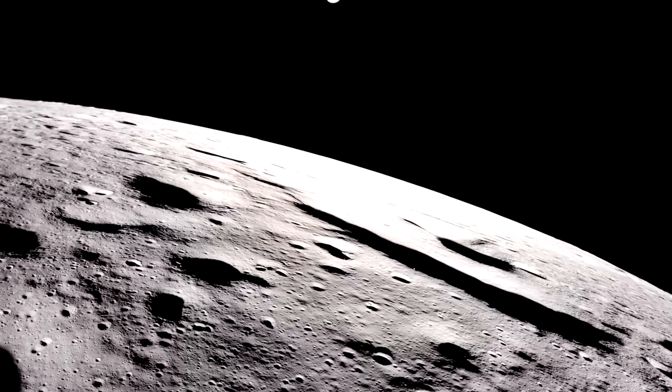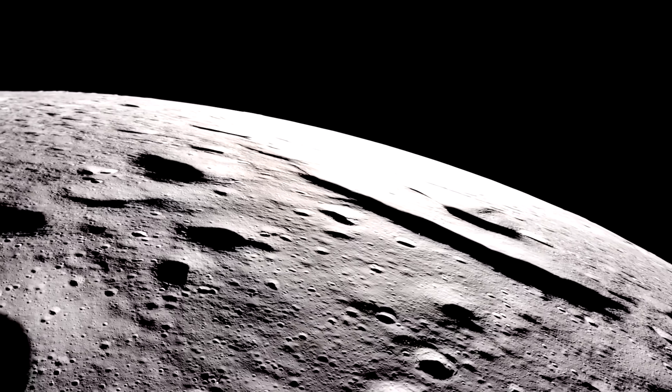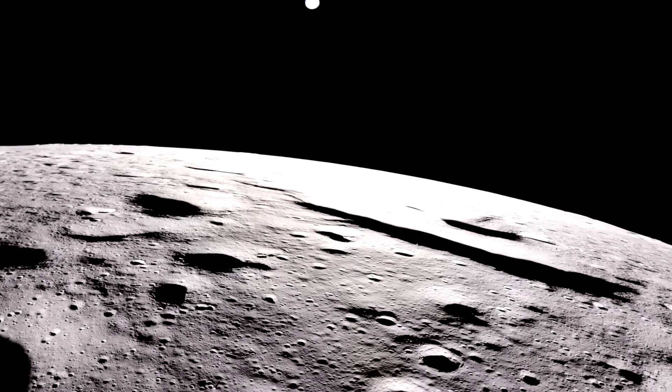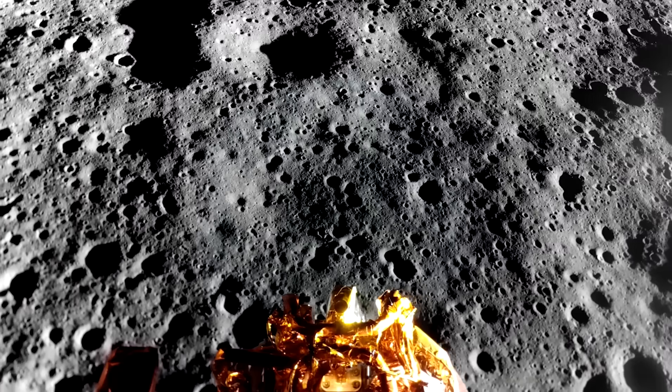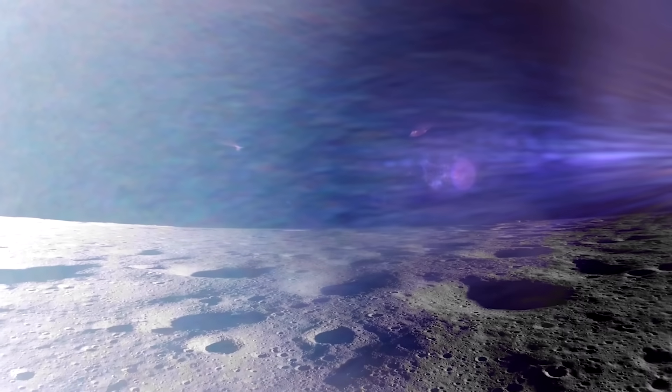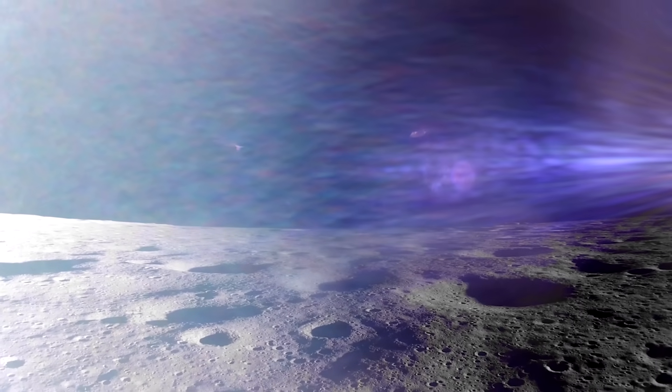Firefly Aerospace and the Blue Ghost lunar lander have been very busy on the lunar surface with only a few days of sunlight left. Thanks to a host of videos and images from above, we can get a good idea of what they've been doing and its purpose. We will have to wait and see how it progresses and the impact it has on the space industry.